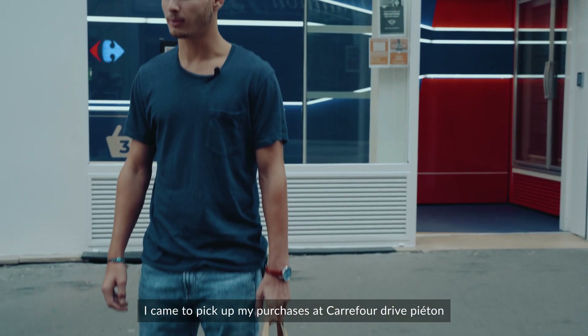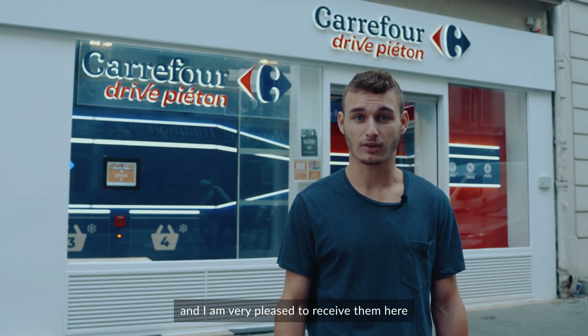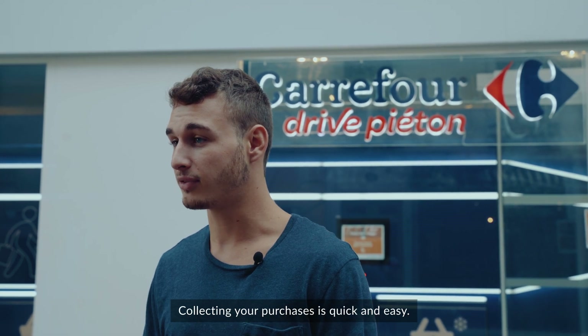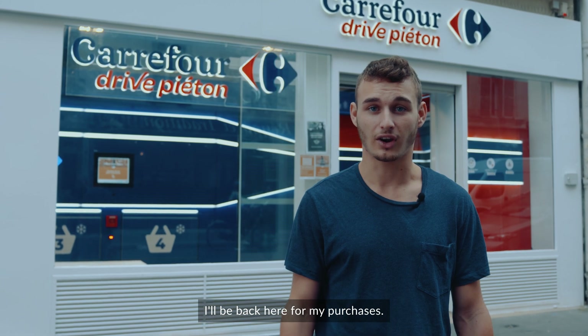I came to get my groceries at Carrefour Drive and I am very satisfied. There is a new machine that is very easy to use. It is fast and easy to get my groceries, so I will return here.